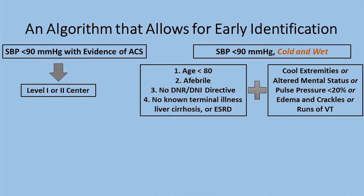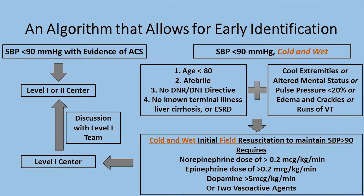We'd look at their age — younger than 80 — those who are afebrile to exclude septic patients, those without an active DNR/DNI order, and patients without a known terminal illness, liver cirrhosis, or end-stage malignancy. If they have evidence of hypoperfusion — cold extremities, altered mental status, narrow pulse pressure, edema and crackles — then EMS will initiate epinephrine or norepinephrine. If the dose requirement is more than 0.2 for either agent, or dopamine, or if two vasoactive agents are needed, the process would be to get the patient to a level one center.